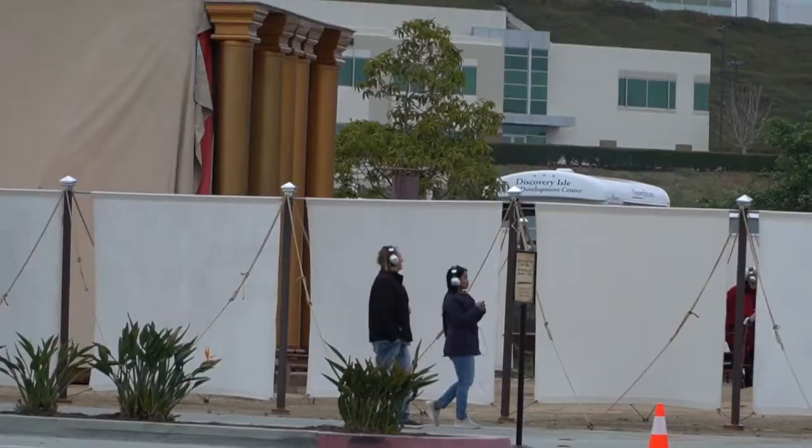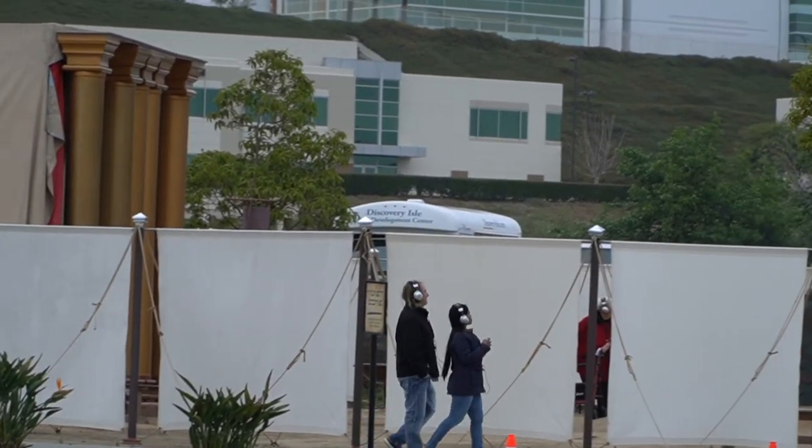I didn't take any videos while going through the tour, and it's better that way so we can immerse ourselves in the whole experience, which was awesome. But what I'll be showing you is from a phone app that is pretty much what you'll see there.